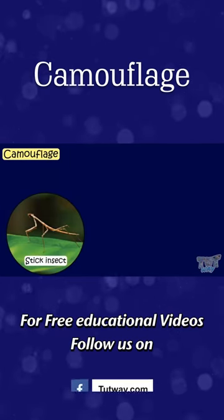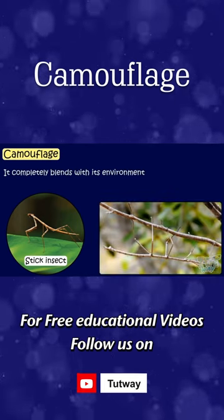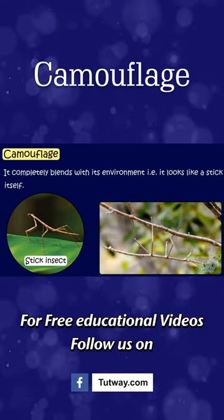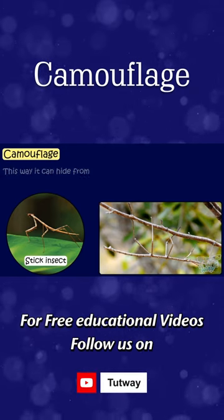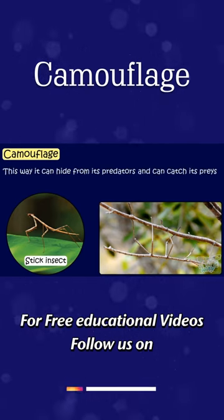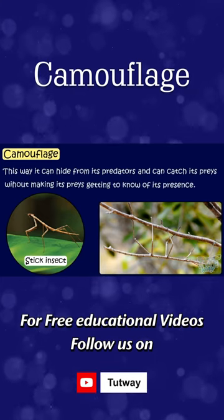This is a stick insect. It completely blends with its environment. That is, it looks like a stick itself. This way, it can hide from its predators and can catch its prey without making its prey get to know of its presence.